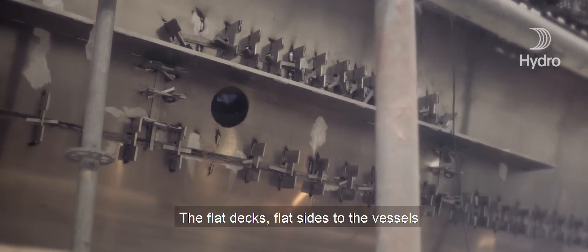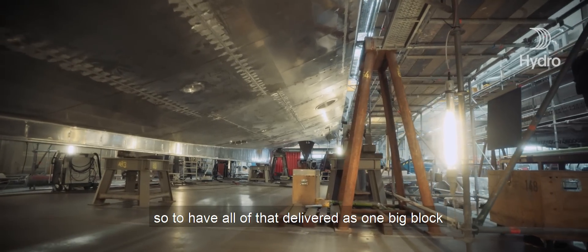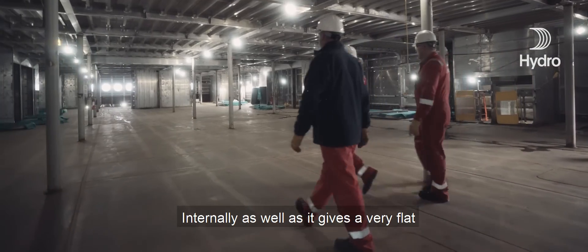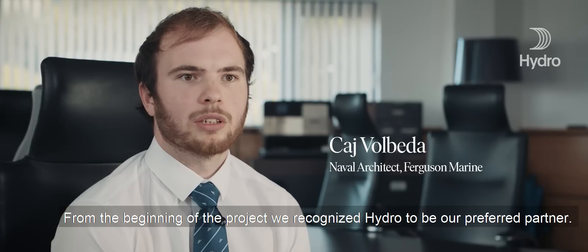The flat decks and flat sides of the vessels have always been areas where there's a lot of work. So to have all of that delivered as one big block is incredibly effective for us internally. It also gives us a very flat and even finish for any kind of decks.